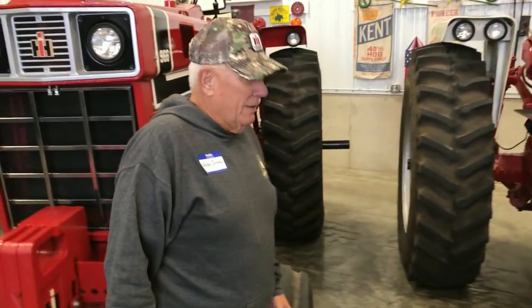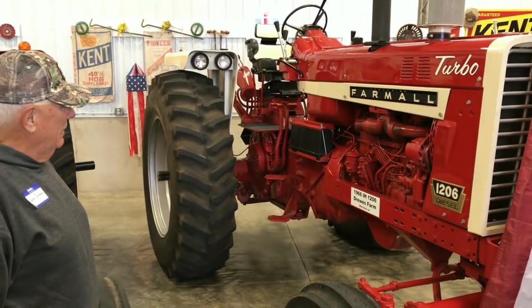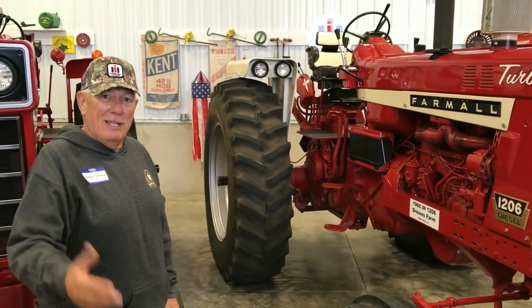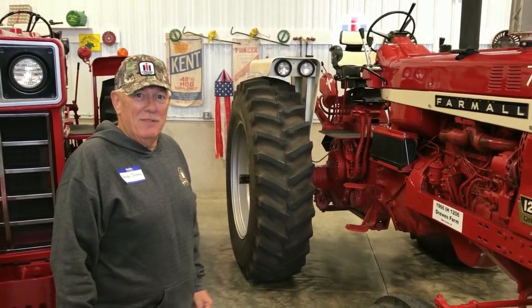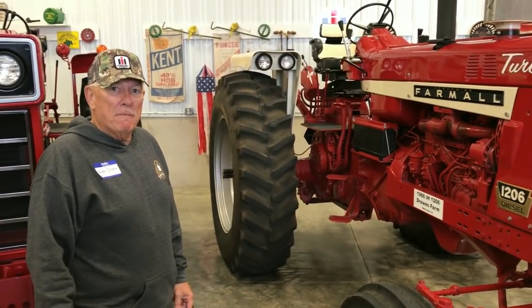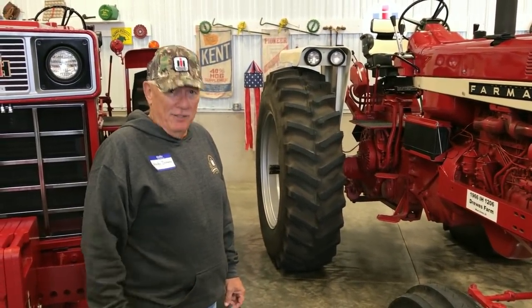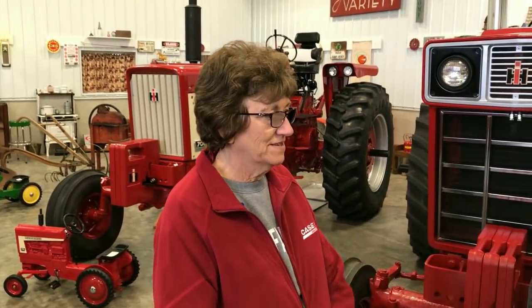Next to it is the 1206 we bought at the July 2012 auction up at Rock Valley. That was the first time we had the opportunity — we'd watched you on RFD TV many times, and we got to visit with you there when we purchased this tractor. Joe, what do you remember about that day? I remember getting the bid on the 1206. The excitement of the auction day — it was really warm that day.